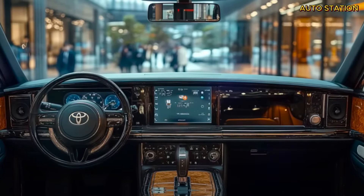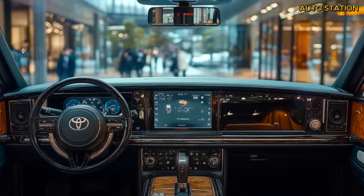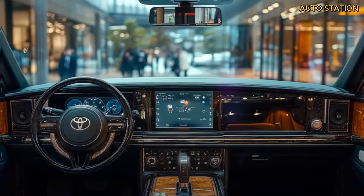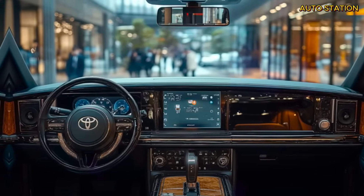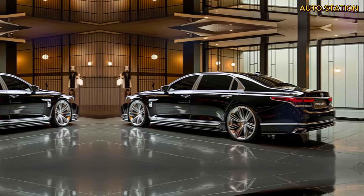The 2025 Toyota Century SUV is set to make its global debut soon, and anticipation is building worldwide. While it will initially be available only in Japan, the rest of the world is watching closely, eager to see how this groundbreaking luxury SUV will reshape the automotive landscape.